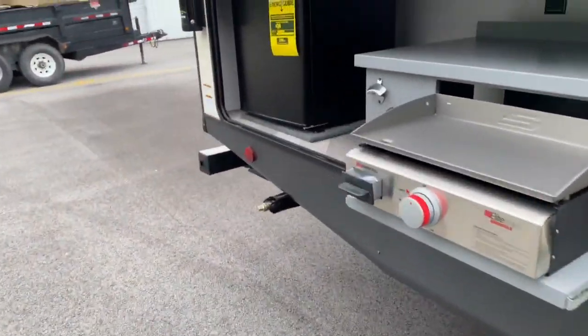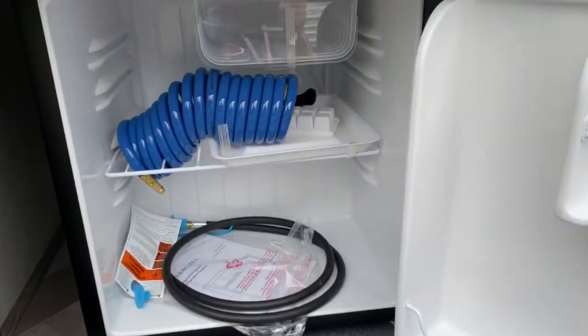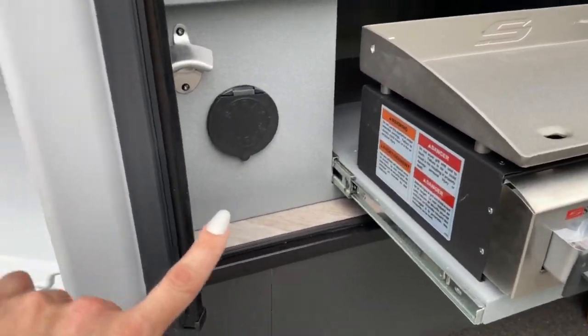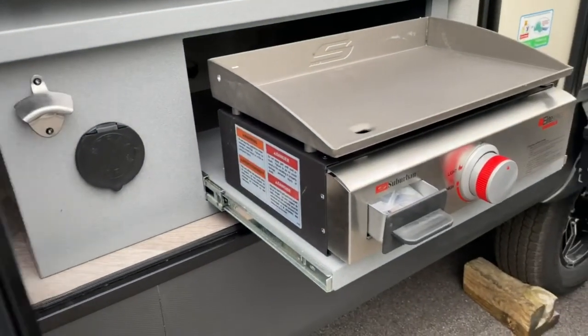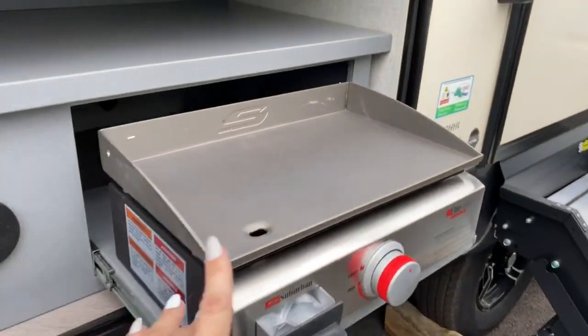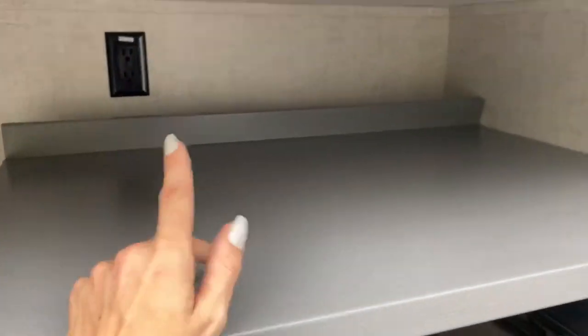Back here you've got a nice little outdoor kitchen, so you've got an Everchill cube refrigerator, there's your spray hose for your spray port over here, and your quick connect for your LP connection for the flat top grill you've got here. It also has a bottle opener and some prep space, with an outlet back there as well.